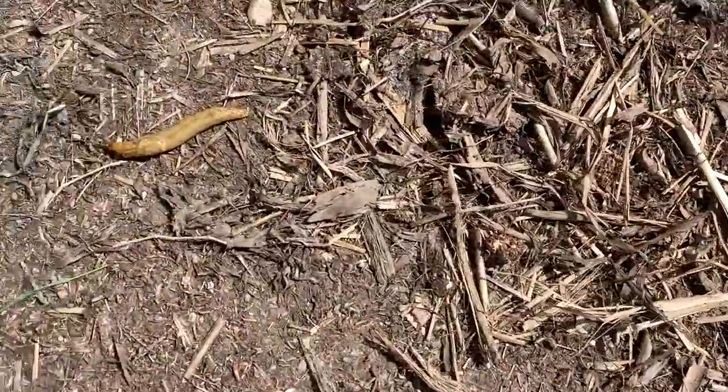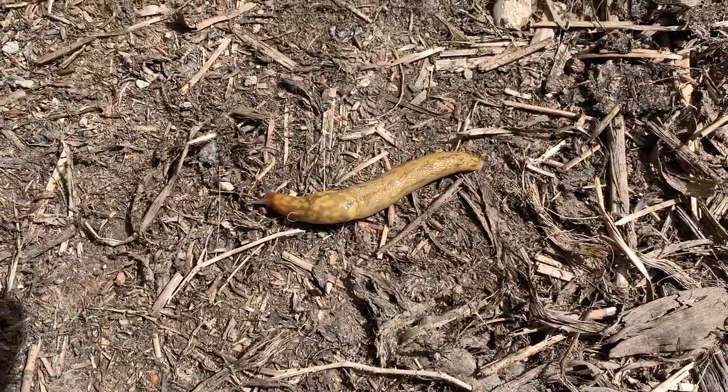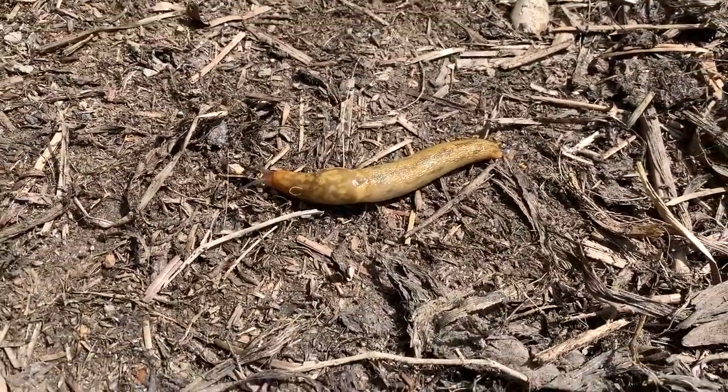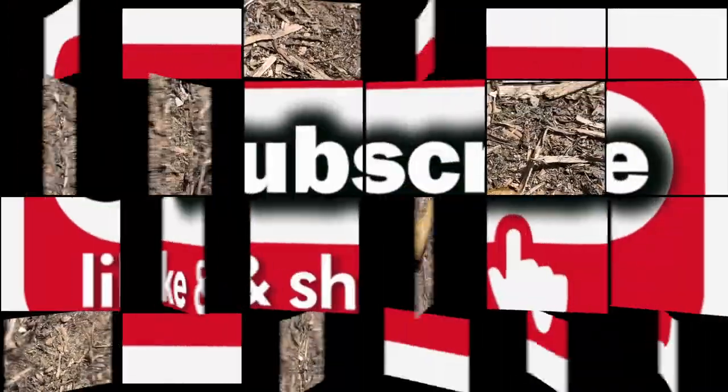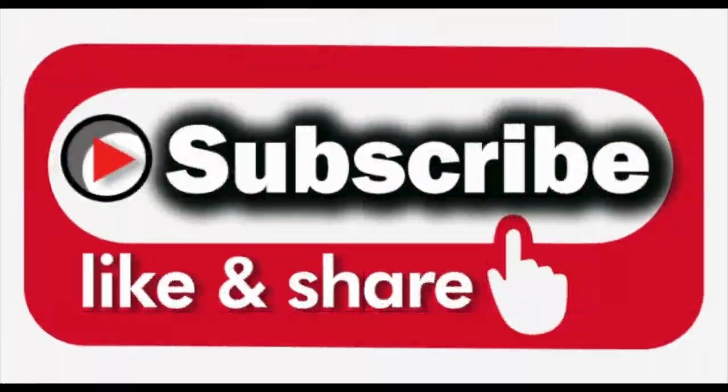Here's one for the American viewers — that's a 50 cal slug. Yeah, I'm sorry, I know that was awful — I do apologise. Okay, if you like that subscribe and share, and I'll see you next time. It won't be as long next time, promise. Bye for now.